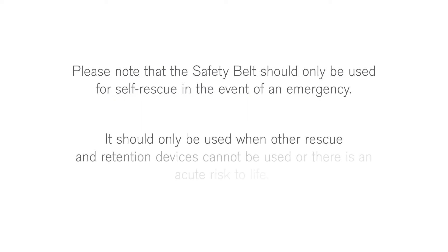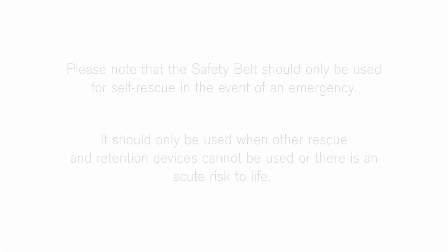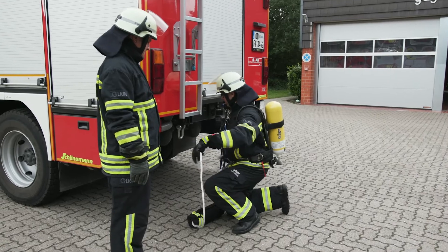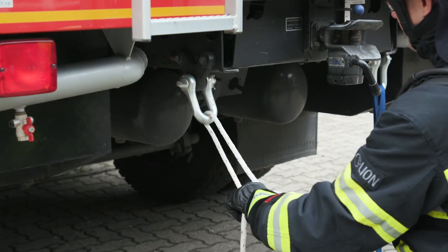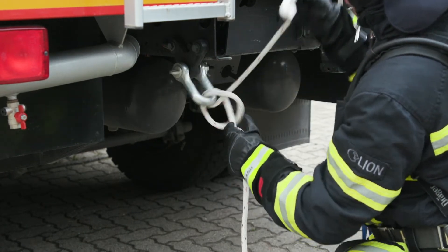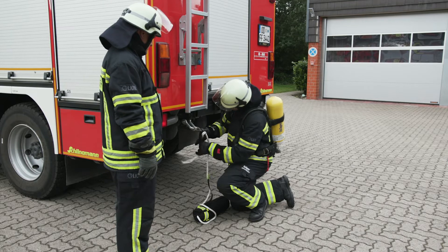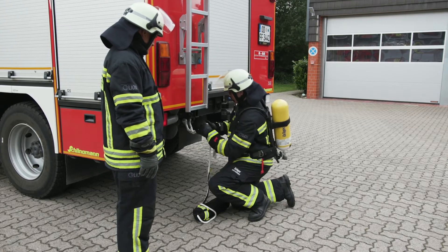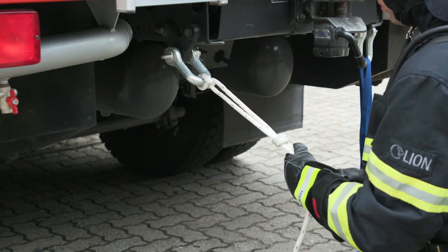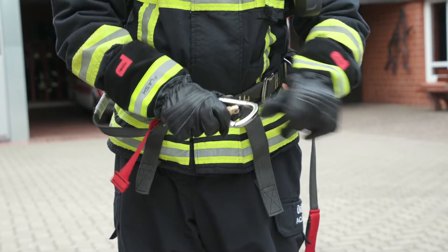Please note that the safety belt should only be used for self-rescue in the event of an emergency. It should only be used when other rescue and retention devices cannot be used, or there is an acute risk to life. Step 1: To use as a self-rescue device, wrap the firefighting rope around an attachment point. Step 2: Connect the lanyards to the front of the body using the stainless steel carabiner.